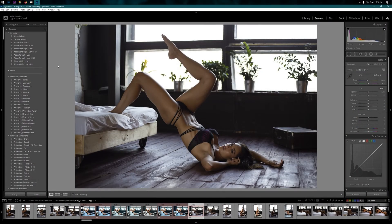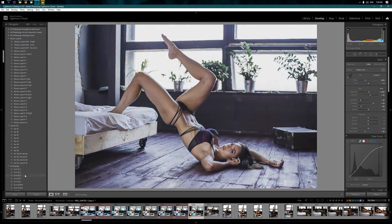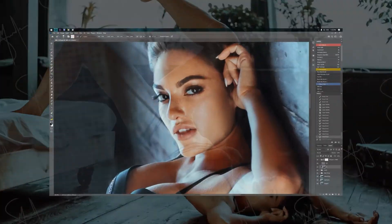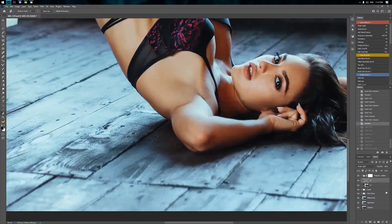A significant portion of the course focuses on color work, which is besides skin work another key factor that makes a photo stand out. I will teach you what to look for, how to analyze and find the strong points of your photo and use those to make it stand out.